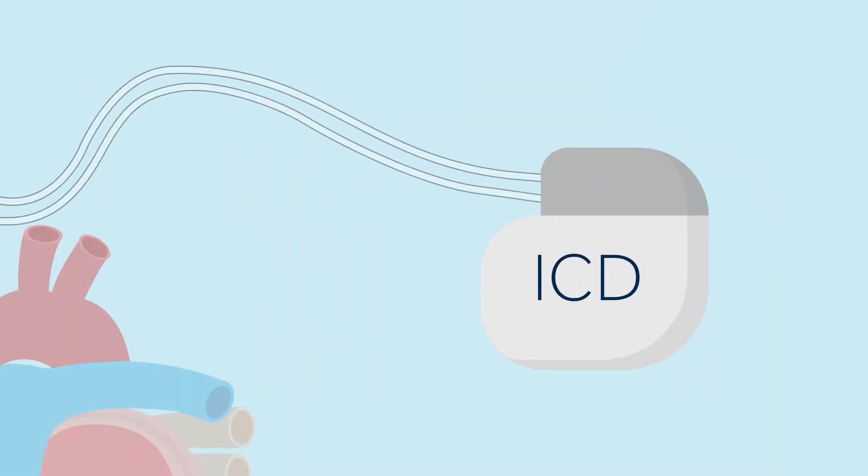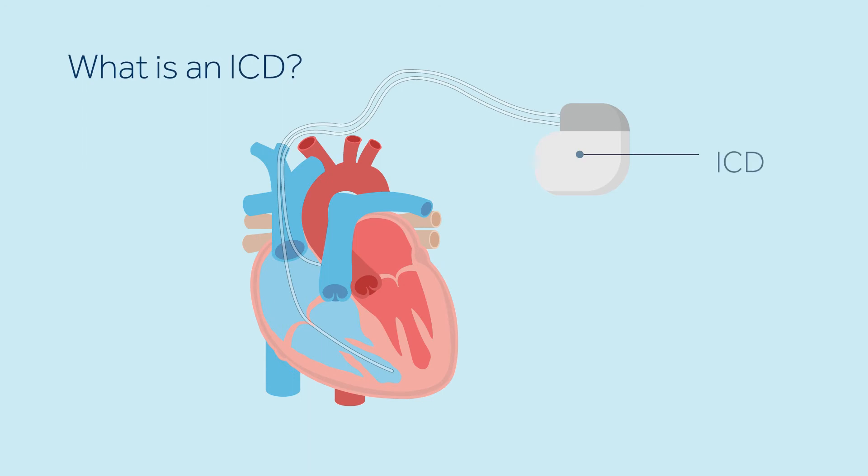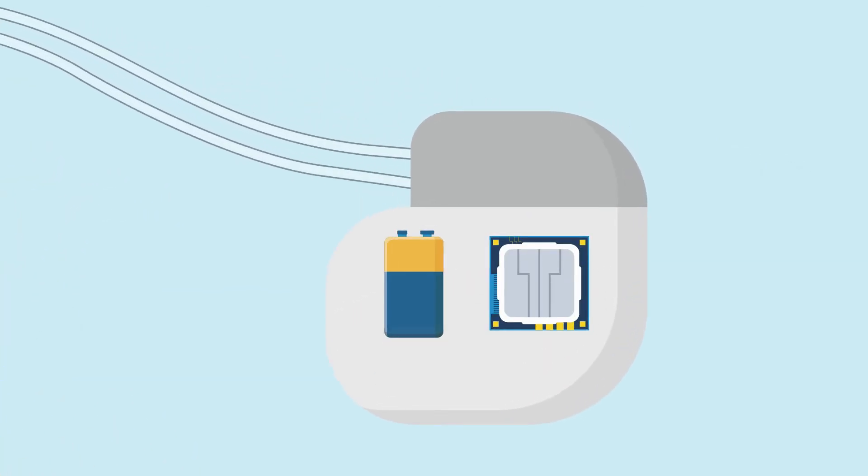An ICD is an implantable heart device consisting of a defibrillator and one or two leads. The defibrillator is a sealed box that contains a battery and a tiny computer that monitors your heart rhythm 24 hours a day. The leads are soft, thin, insulated wires, about the size of a spaghetti noodle, which run from the defibrillator into specific areas of your heart and deliver electric impulses from the defibrillator.